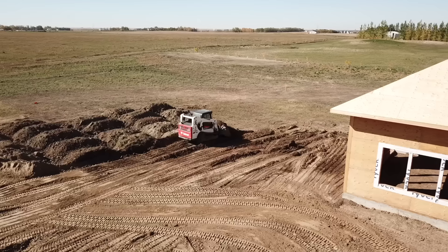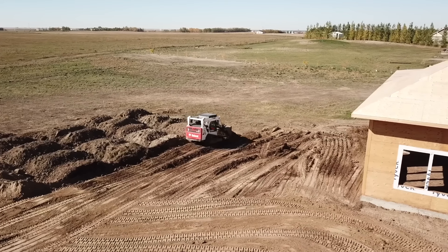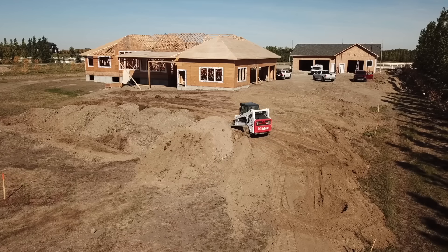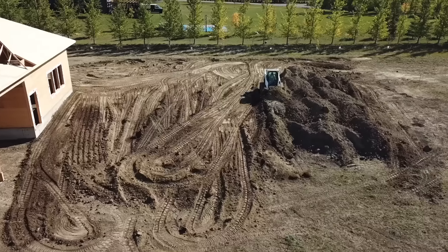As for the backyard and around the house, I ended up bringing in about 1,500 yards of dirt to build things up to where I wanted them to be, and unfortunately I couldn't do any of that work myself as I didn't have any equipment yet.